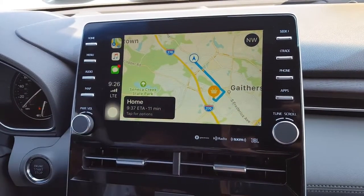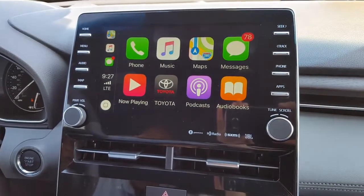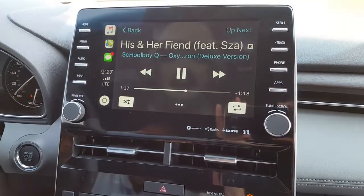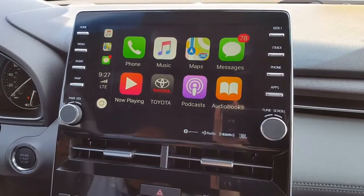And you hit the back button, you can go right back. Here's all your messages — I'm not going to display his messages. And here's the music. We're not going to play it too loud, but that's all your music. And we hit back here, it goes back to the main menu. And that's a quick look at Apple CarPlay.